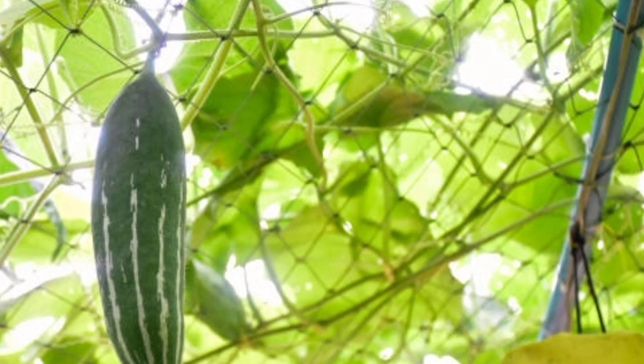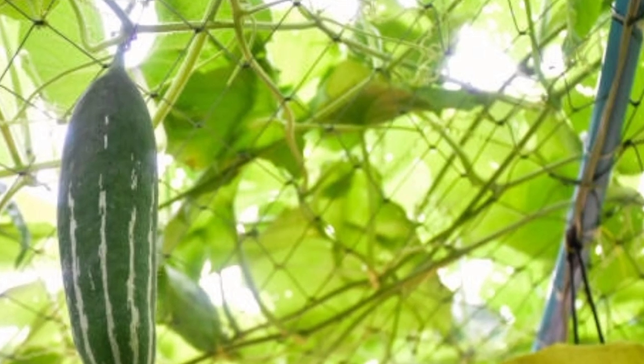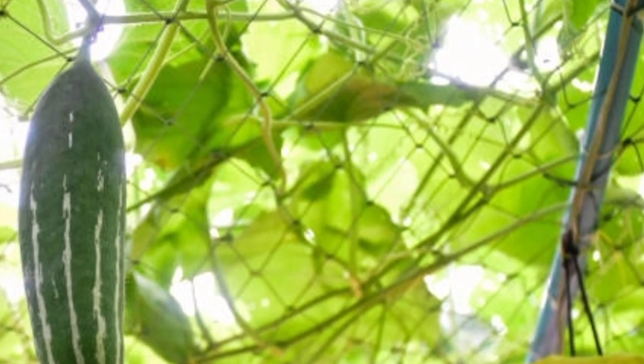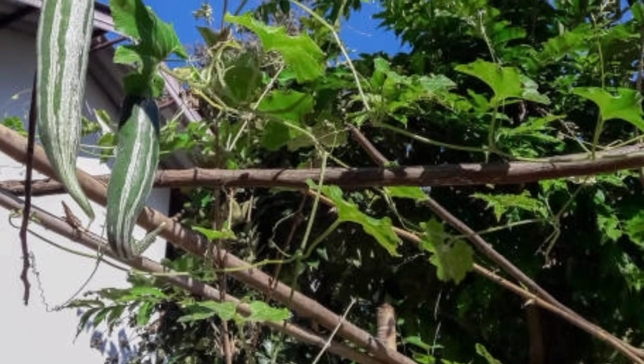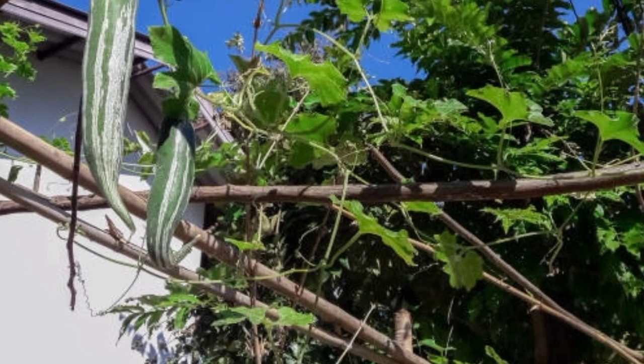Snake gourd is a source of vitamin C, vitamin B, and vitamin A. It helps increase appetite and cure gallstones. Bitter or wild forms are used in Ayurvedic preparations. The cultivated form has medicinal properties and is useful in treating heart disease, high blood pressure, psoriasis, and rheumatism.